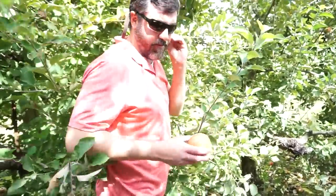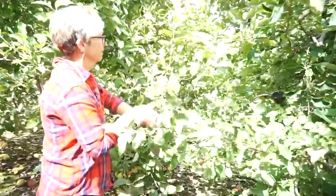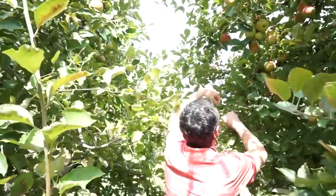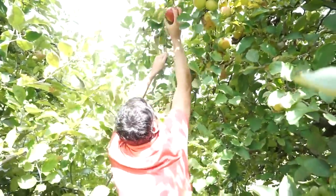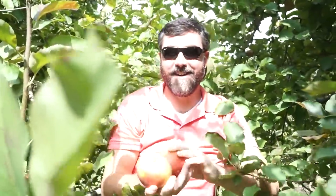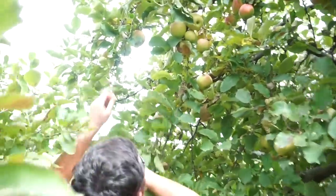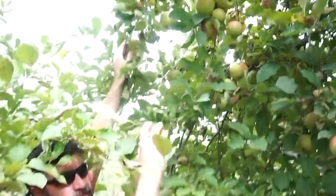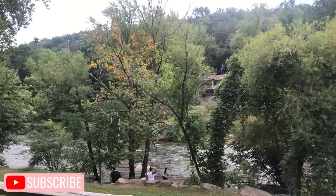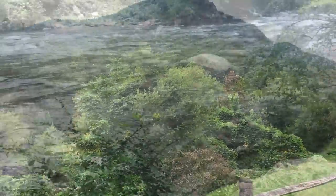At the apple orchard, the family is actively picking apples — someone spots a great cluster and calls it the 'jackpot.' There's laughter and joking about being selective with picking. Someone suggests getting on shoulders to reach higher apples, and the group moves along to find more.